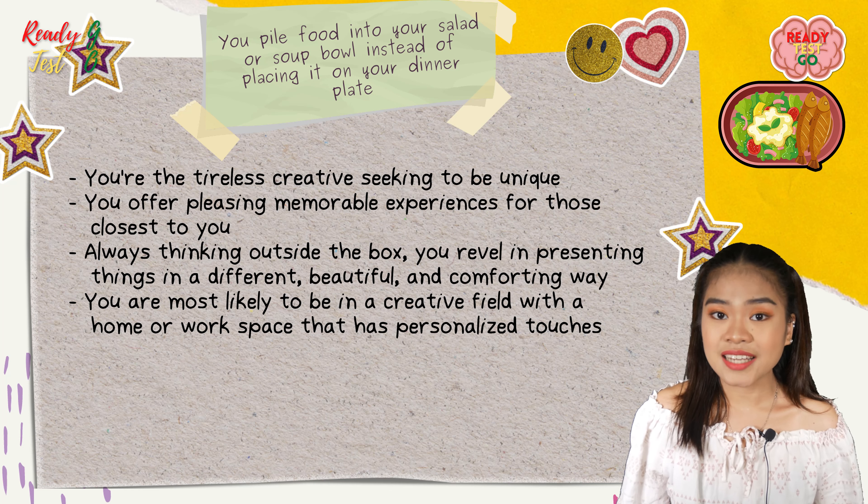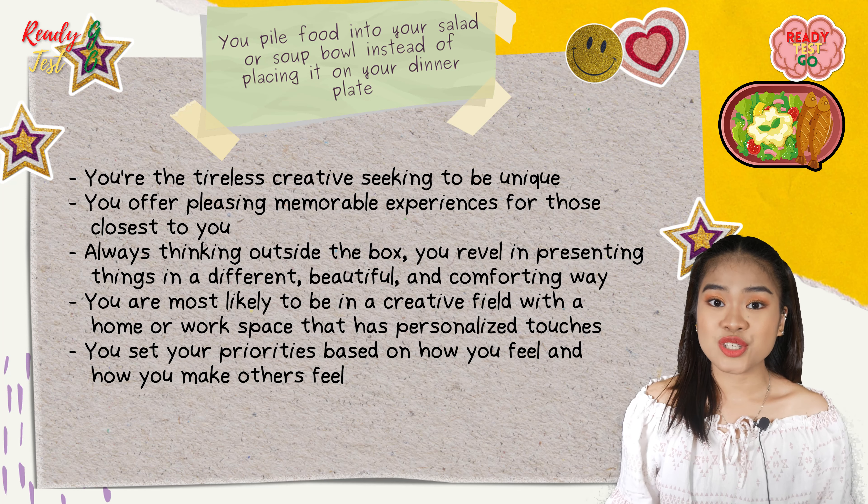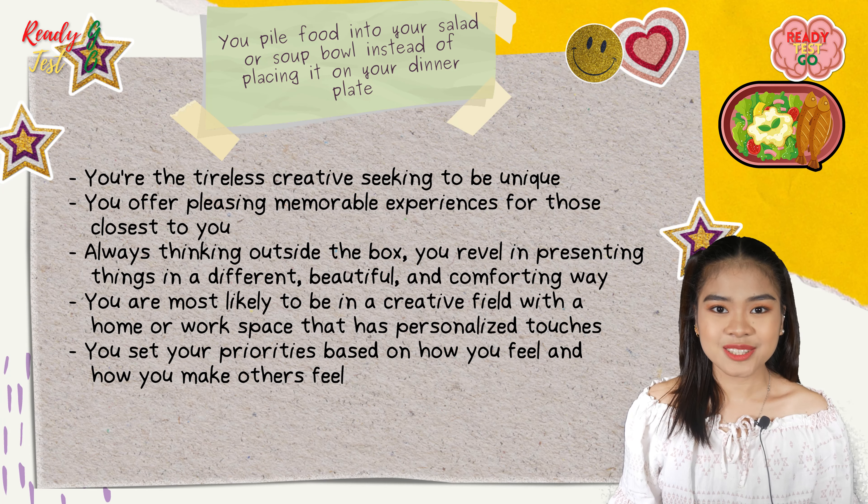You have a home or workspace that has personalized touches. You set your priorities based on how you feel and how you make others feel.